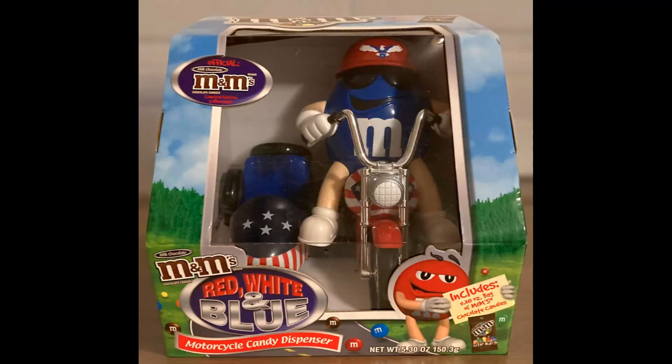Next item I sold, again from my mom's stuff, was an M&M candy dispenser — red, white, and blue motorcycle with sidecar, vintage — sold for $15.19. Shipping paid was $9.31.